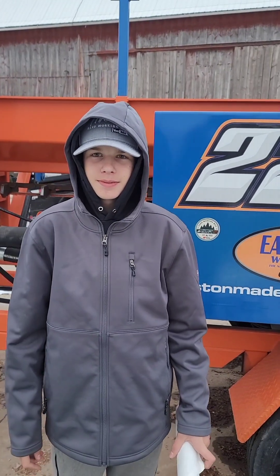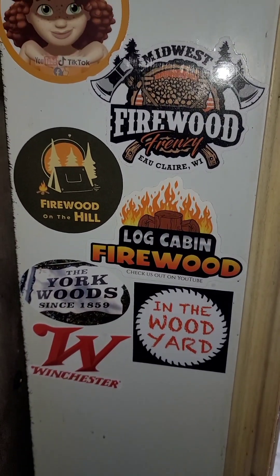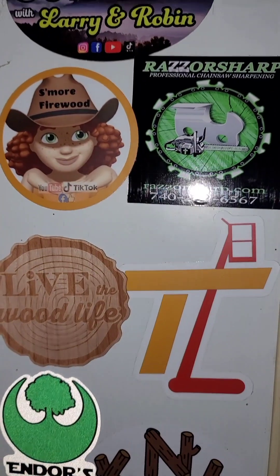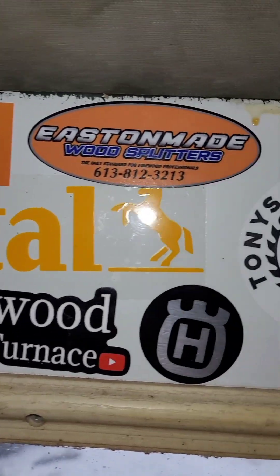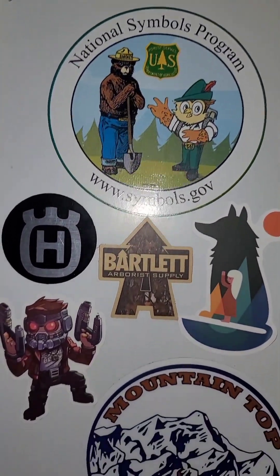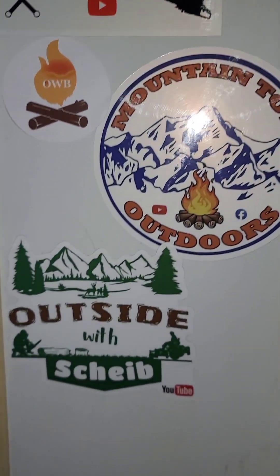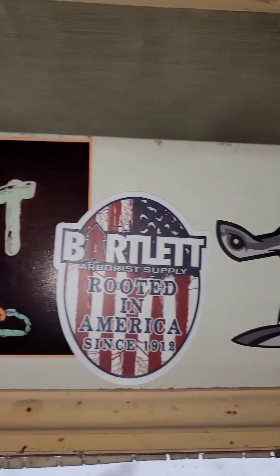Now I think we're going to go see the door and see all the stickers that you have on there. We're in the barn here on the door and this is his sticker collection that he started. He's been patiently waiting for an Easton made sticker way bigger than that one. We got more down here on the other door, and a few of them up here on the top.